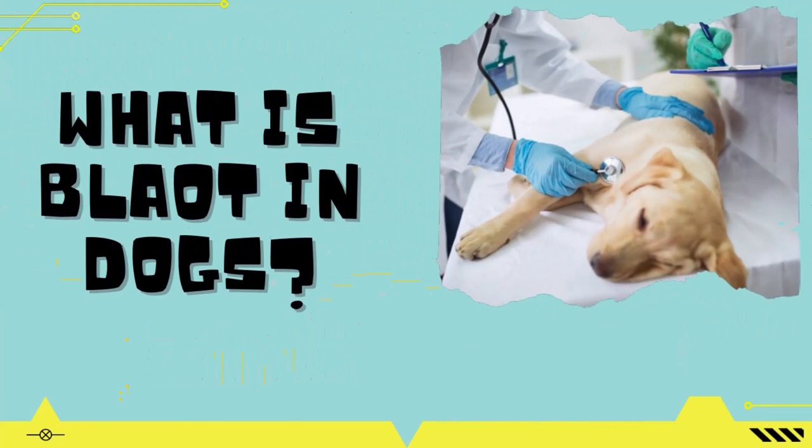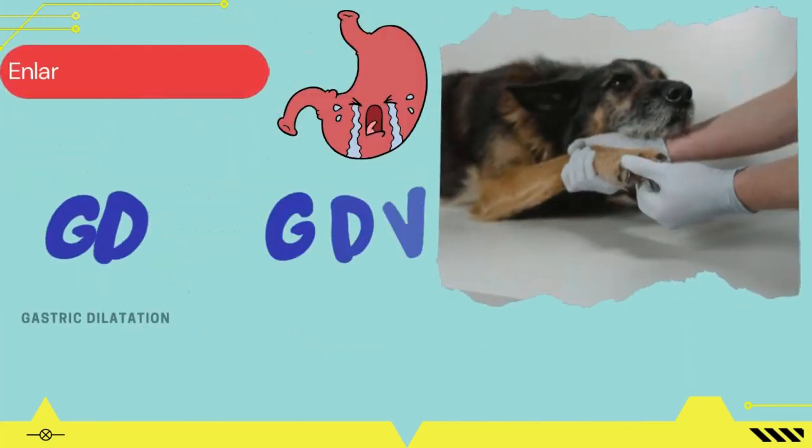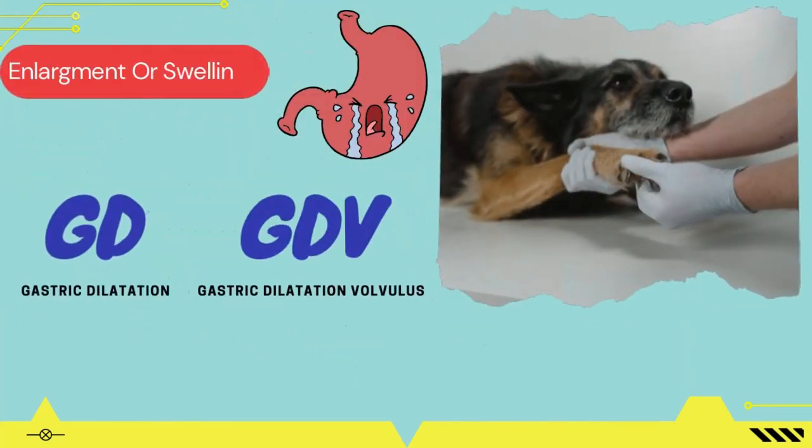What is bloat in dogs? Bloat in dogs refers to the enlargement or swelling of the stomach. There are two main reasons for bloat in dogs.